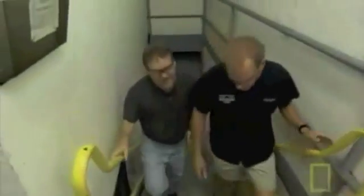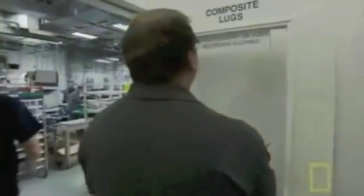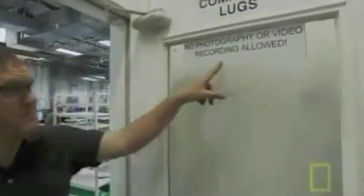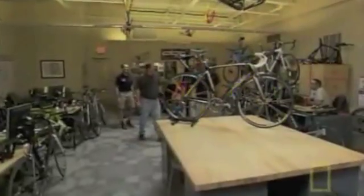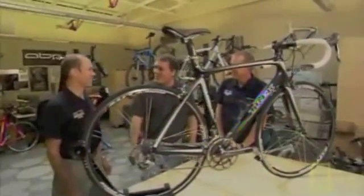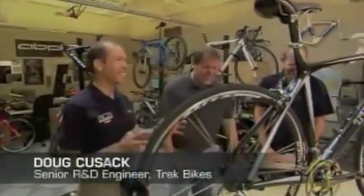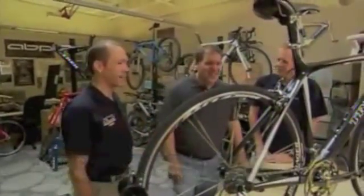To find out how, I've come to Trek Bikes in Waterloo, Wisconsin. It took a whole lot of sweet-talking to even get into this facility — Trek heavily guards the engineering secrets that go into this bike. So is this the state-of-the-art greatest bike ever built? As of today, this is the best bike that we've got.